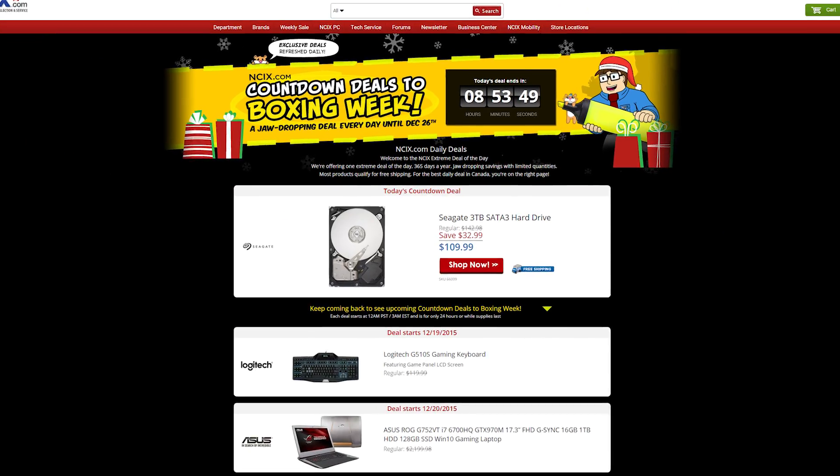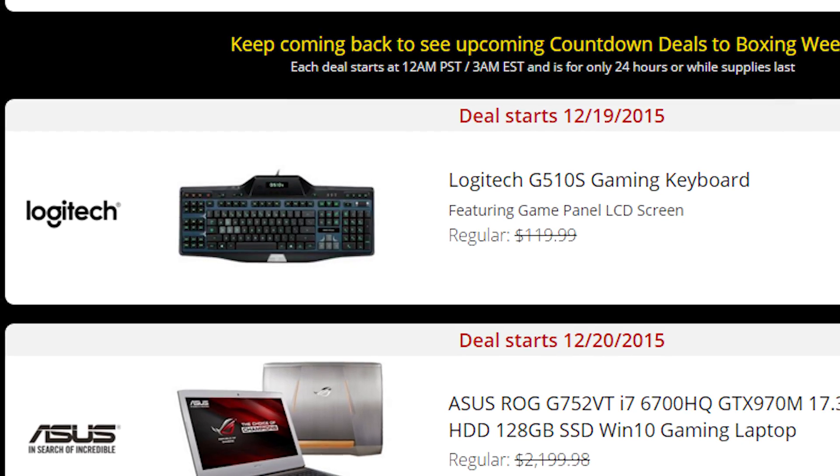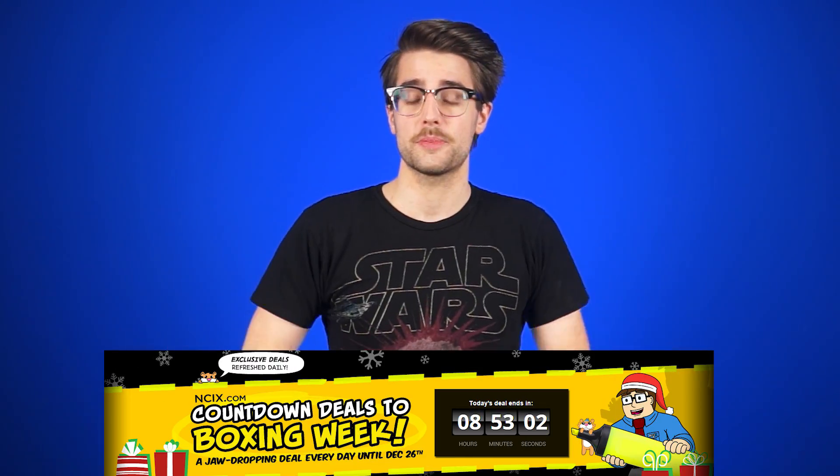Christmas will be here soon, but forget about that, because Boxing Week is more important. Okay, obviously it's not. But regardless, NCIX is counting down to Boxing Week with a jaw-dropping deal every day until December 26th. Today's deal: a Seagate Barracuda 3TB 3.5-inch hard drive for $109.99. Wowza! But if you missed that one, tomorrow's deal is gonna be a Logitech G510S gaming keyboard for $89.98. You'd be wise to keep your eye on the Daily Deal site to catch all the Daily Countdown deals. Click here or the link in the description for all the details.